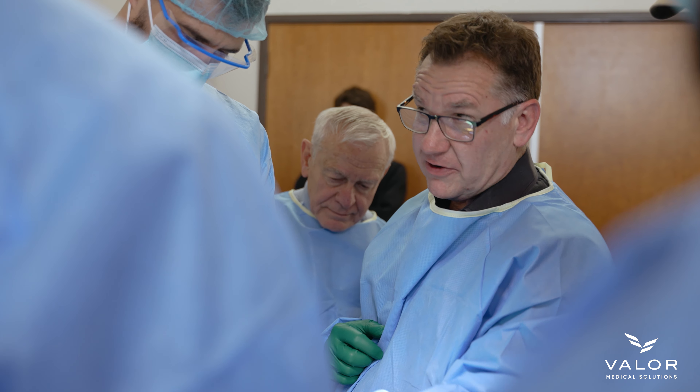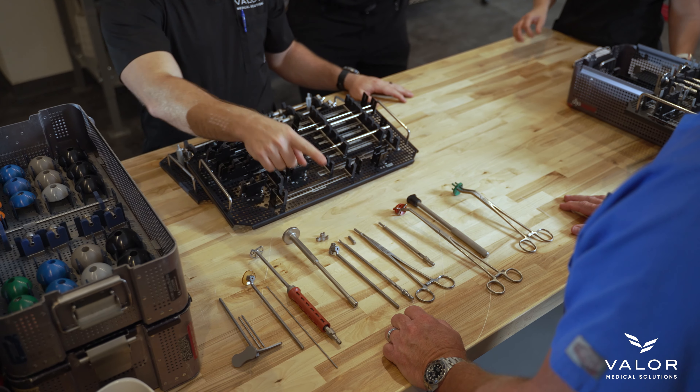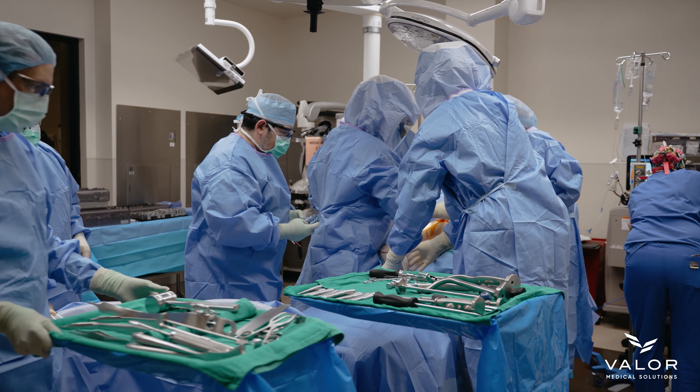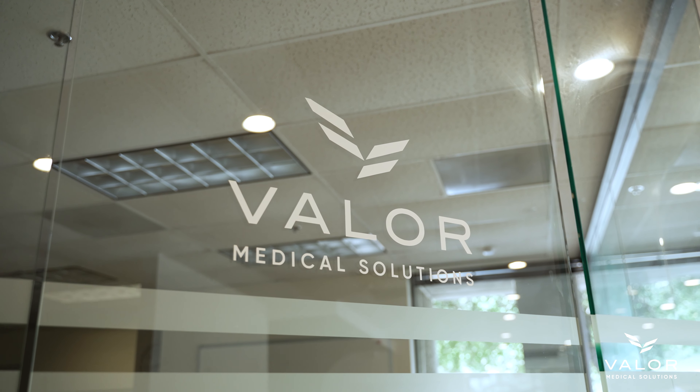We've been fortunate to work with Valor Medical now for several years, who have been fantastic in terms of providing our patients those ancillary items that they need to optimize their post-operative outcomes. They're extremely responsive to patients' questions and needs. They spend a lot of time with patients going over these items and how to use them.